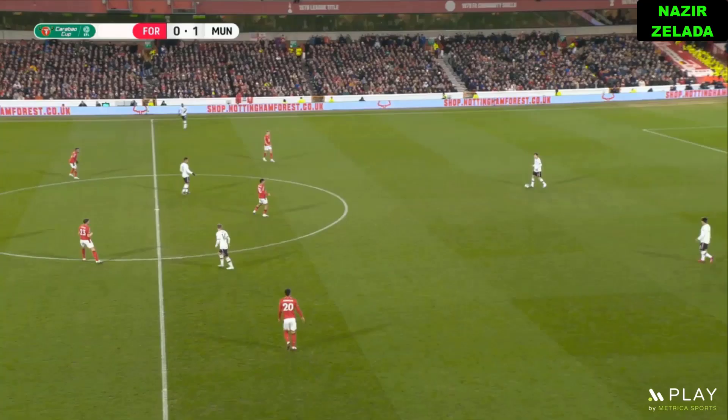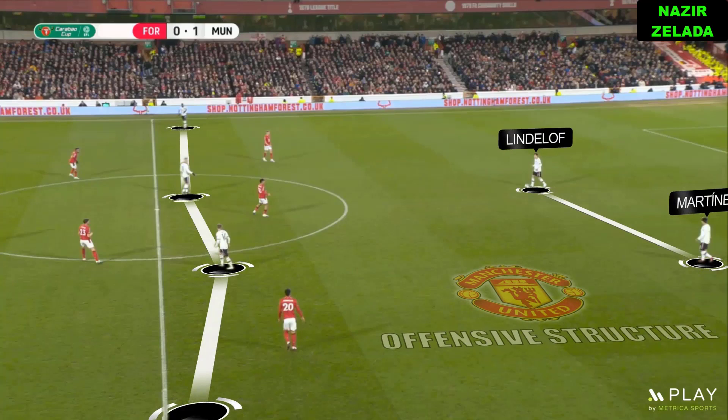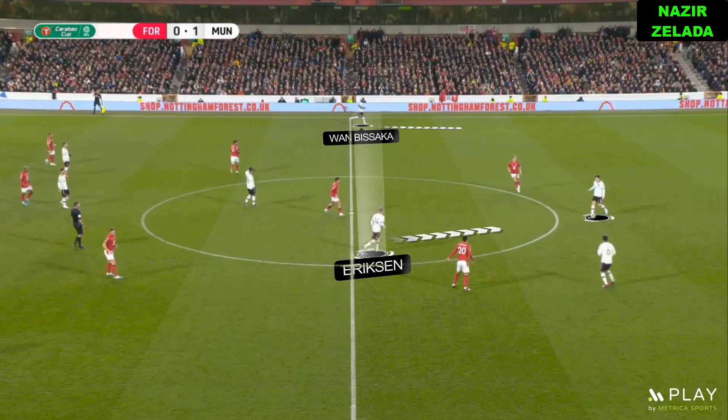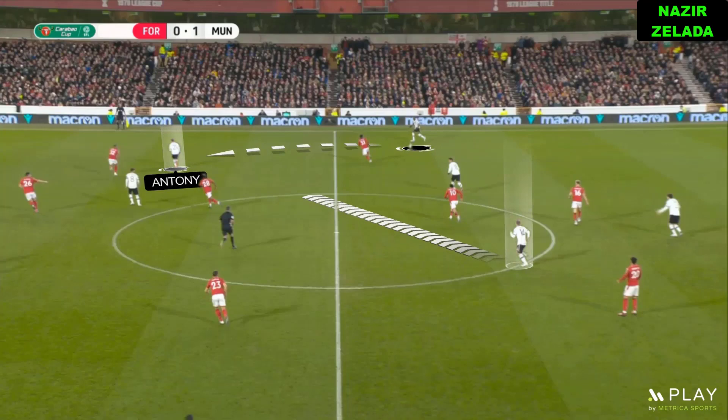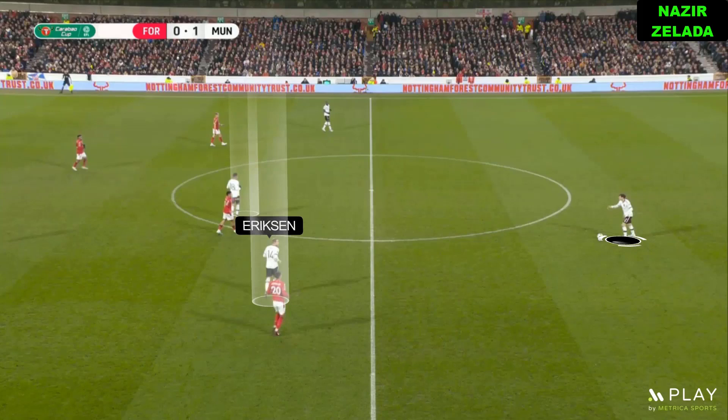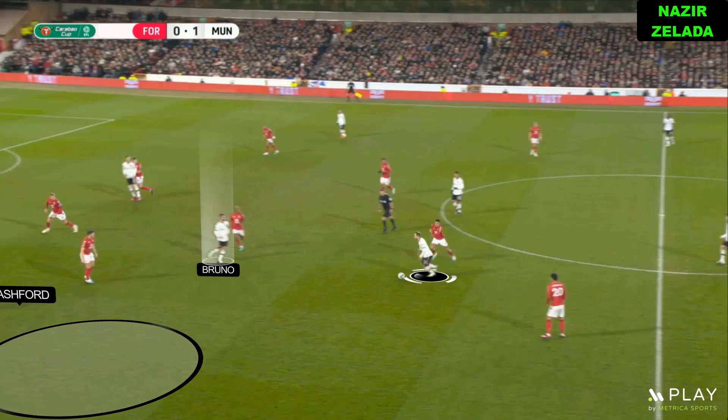Since that moment, Nottingham Forest didn't press high and waited in their half. Thus, Lindelof and Martinez were in charge to start the build-up. Eriksen and Casemiro were clever to create passing lines, with one of them dropping back to receive the ball. Wan-Bissaka also dropped back to the half space and progressed through the flanks with Anthony. Thanks to those movements, United's midfielders and inverted fullbacks had space on the opponent's half. When Eriksen received with positional advantage and couldn't find receptors on the central channels, he opened the ball to Rashford.